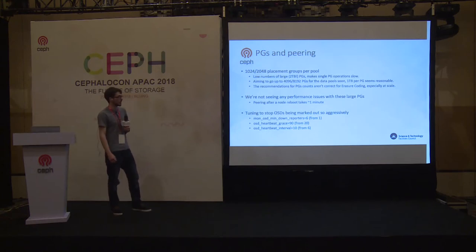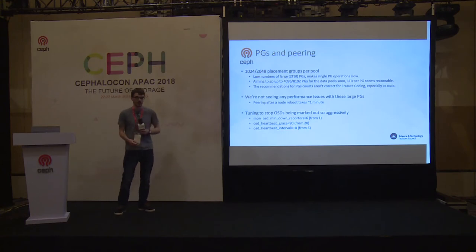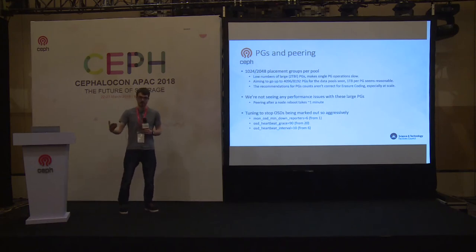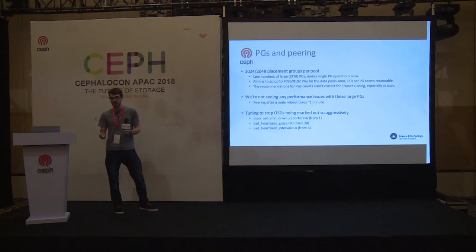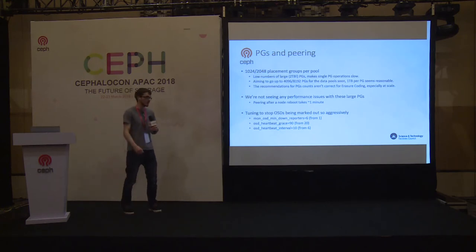Our largest data pool is just over four petabytes with 2,048 placement groups, giving us a little over two terabytes of data per placement group — fairly large compared to what most people are doing. It makes deep scrubs take well over an hour, which can be annoying. We are looking at increasing this number, aiming for around one terabyte per placement group. One thing that caught us early on is that with very large EC placement groups containing many OSDs, the standard recommendations for how many placement groups you should have don't necessarily work well — you can end up with each OSD being part of far too many placement groups, which leads to serious performance issues.